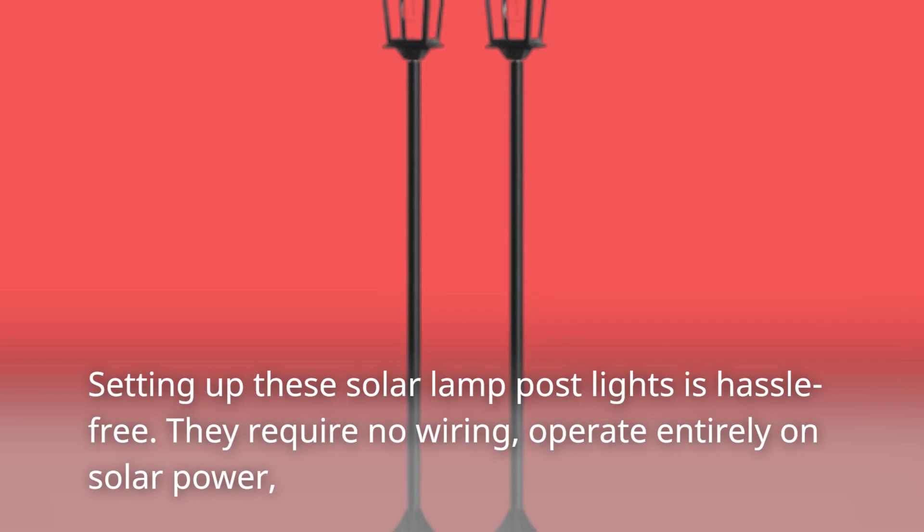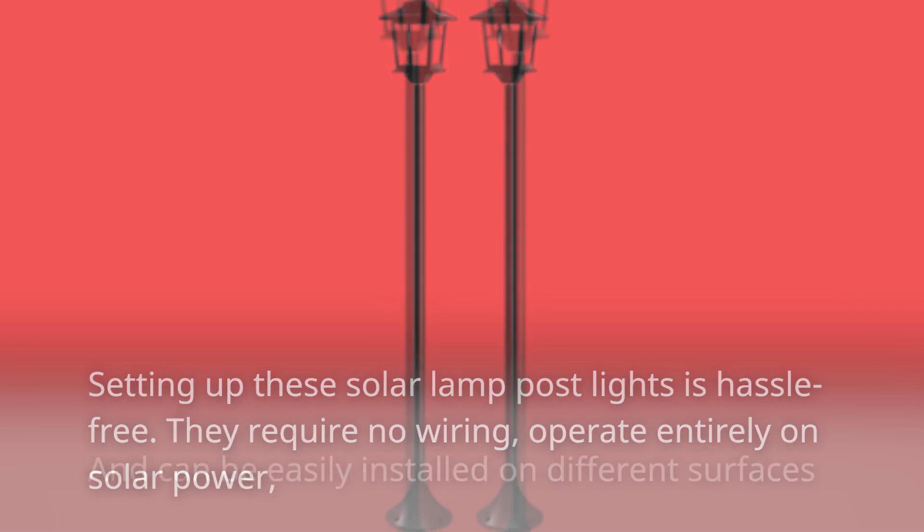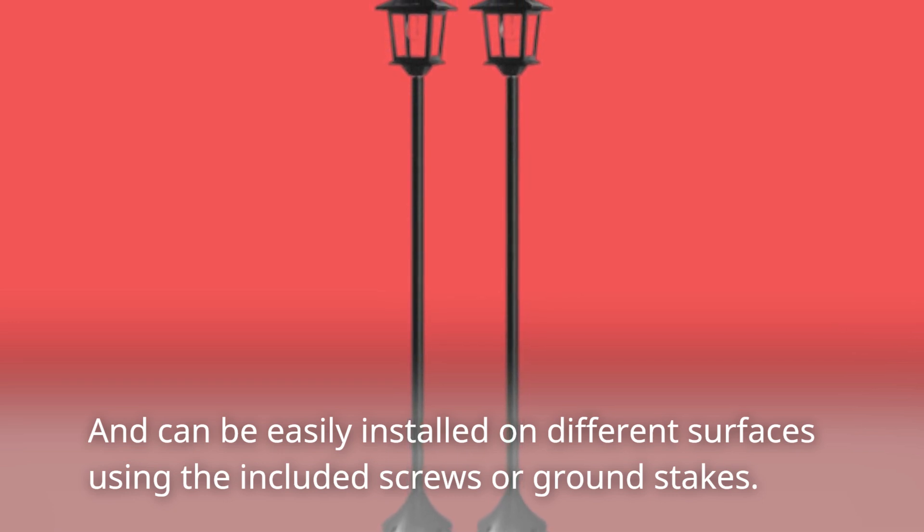Setting up these solar lamp post lights is hassle-free. They require no wiring, operate entirely on solar power, and can be easily installed on different surfaces using the included screws or ground stakes.